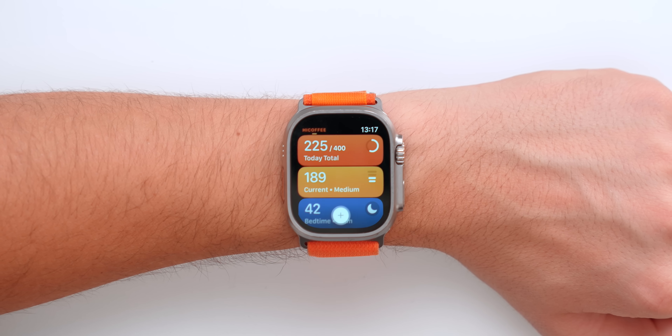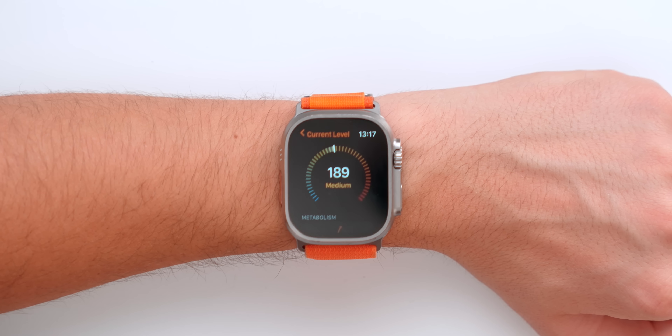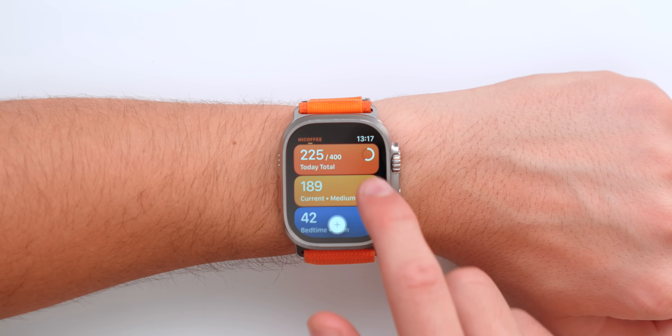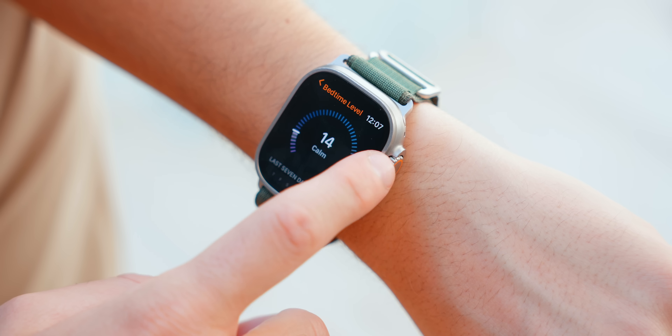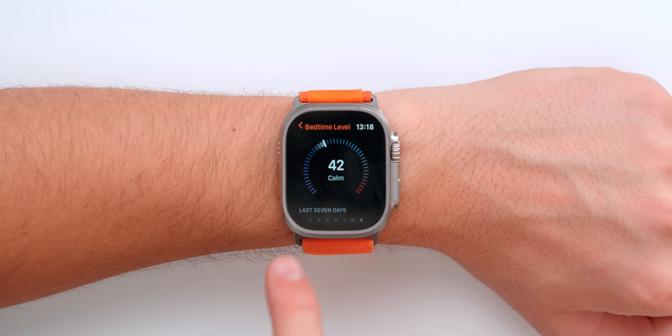There are a couple of things that are really useful about it. First off, it lets you know your current level of caffeine — I'm currently at 189, which is medium right now at one o'clock. It also shows how your metabolism is taking your caffeine level. There's also a bedtime feature that will let you know if drinking a coffee at like 6 or 7 p.m. could risk your sleep quality. I'm currently at 42, but as the day goes by, if I want to drink a coffee at like 6 p.m., it will tell me I should probably not do that.